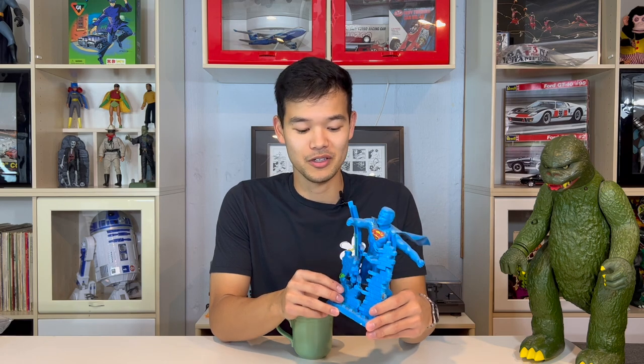I run a vintage toy store on eBay. I buy vintage toys from anywhere and I sell them on eBay. I like to share one cool item that I have come across or found before I get into what's sold every episode.